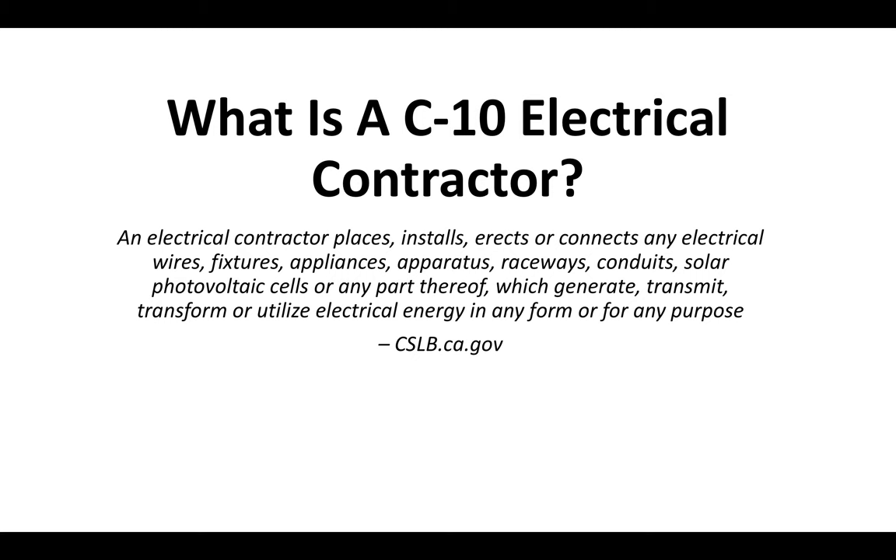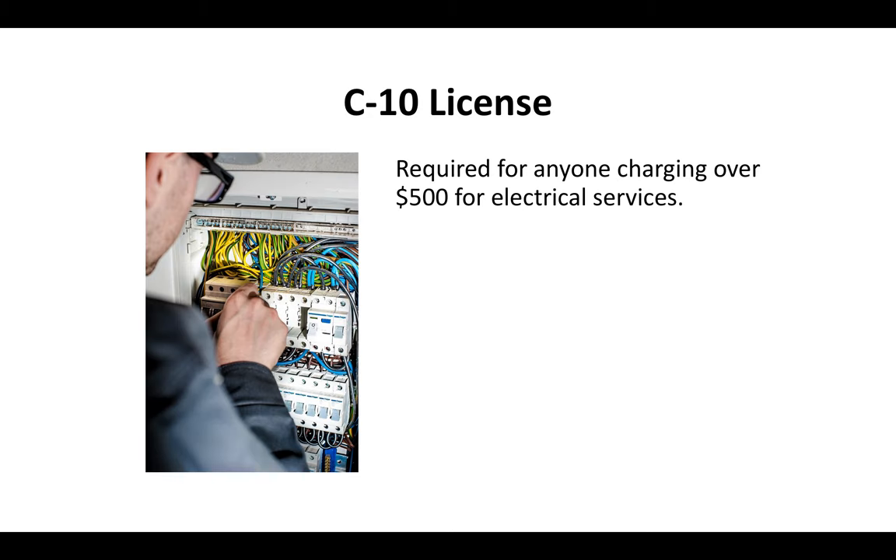The CSLB is the Contractor State License Board. They govern all contractors in the state of California. Essentially, if you're looking to charge over $500 for any electrical services in the state of California, you've got to have a C10 license.